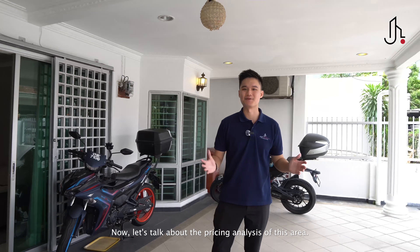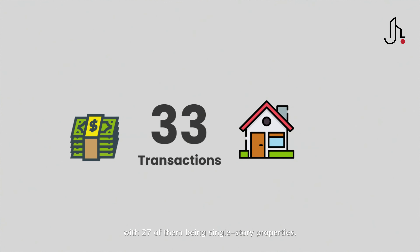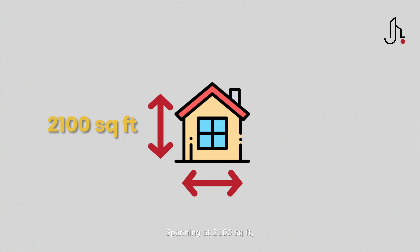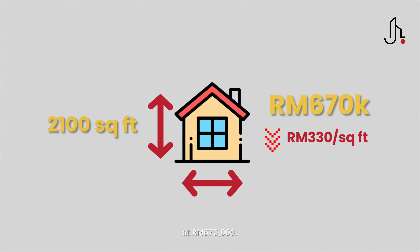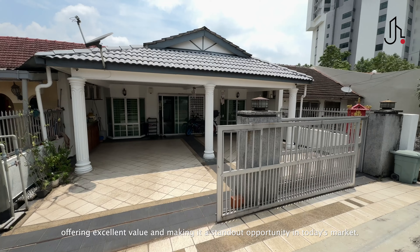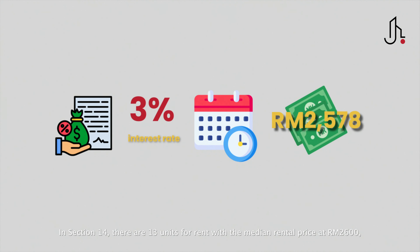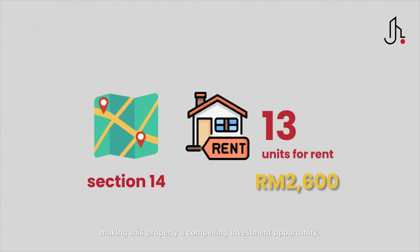Now let's talk about the pricing analysis of this area. From January 2023 to May 2024, there have been 33 transactions involving terrace houses, with 27 of them being single-storey properties. Currently, there are 36 single-storey houses on the market. This house is priced as the fourth most affordable in terms of price per square feet, spanning at 2,100 square feet and attractively priced below the median of RM330 per square foot at RM670,000. Among the top four most affordable units, this property stands out with more extensive renovations. With a 35-year loan at 3% interest rate, the estimated monthly instalment would be RM2,578. In Section 14, there are 13 units for rent with a median rental price of RM2,600, making this a compelling investment opportunity.